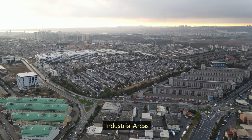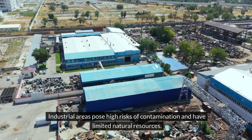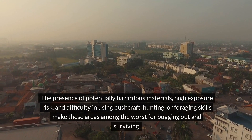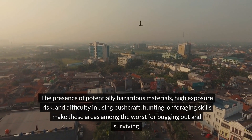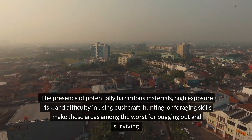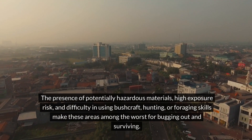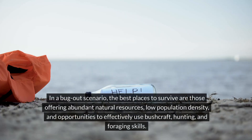Industrial areas post high risks of contamination and have limited natural resources. The presence of potentially hazardous materials, high exposure risk, and difficulty in using any bushcraft, hunting, or foraging skills make these areas among the worst for bugging out and surviving.